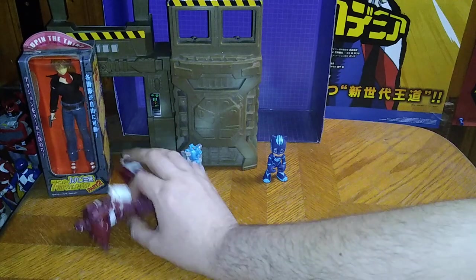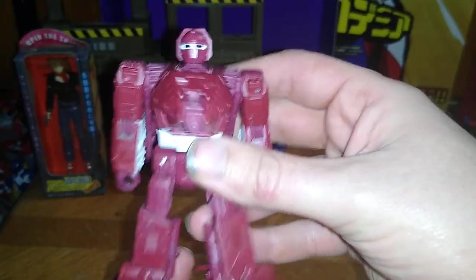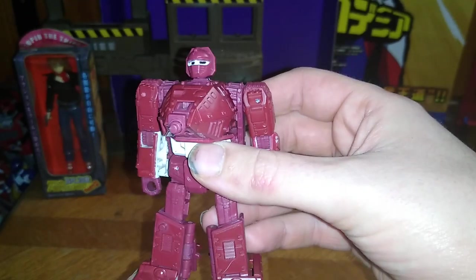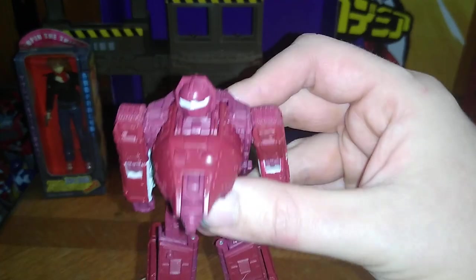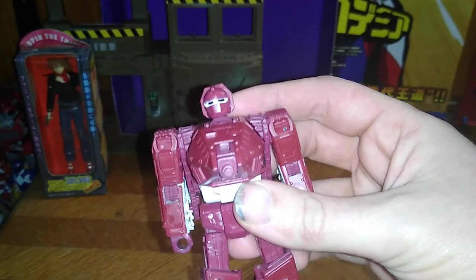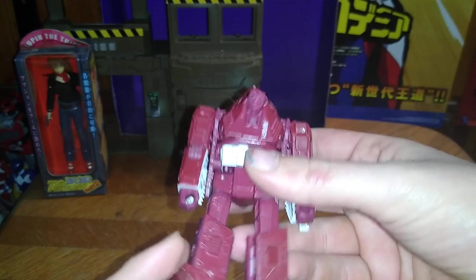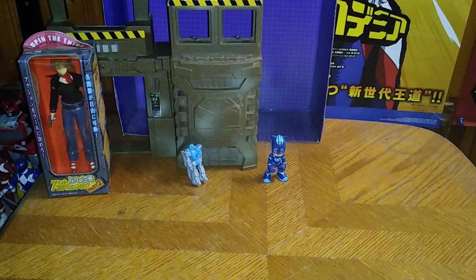This is something I just reviewed but it's also on the toy haul — it's Transformers Kingdoms Deluxe Class Warpath, Kablamm! I did do a video of this guy, and I will be doing a comparison with Perceptor next month.